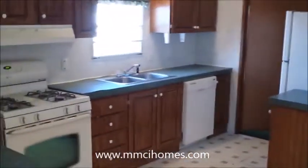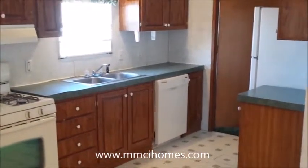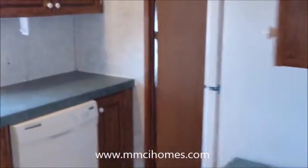Good appliances — you can see there's a gas stove right over here, dishwasher, refrigerator. Here's your back door area, which is a mud room and also has washer and dryer hookups. A lot of cabinets, a lot of counter space.